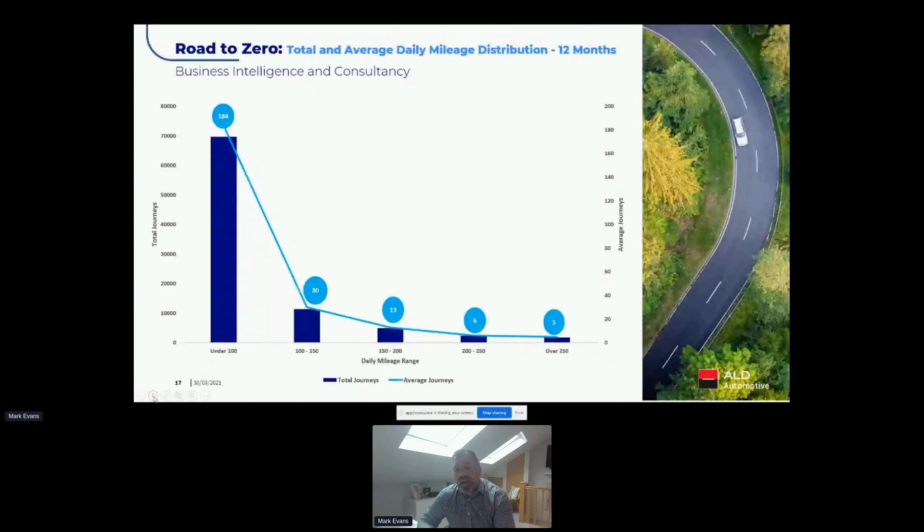Going a stage further, we looked at specific vehicles that had a significant number of higher daily journeys in the 200–250 and 250-plus brackets. Even then, the worst-case scenario had about 60 journeys across the course of a whole year — which, thinking about it from a charging perspective, meant there was realistically only about one and a half days a week when a driver was actually going to have to use the wider infrastructure to charge that vehicle.